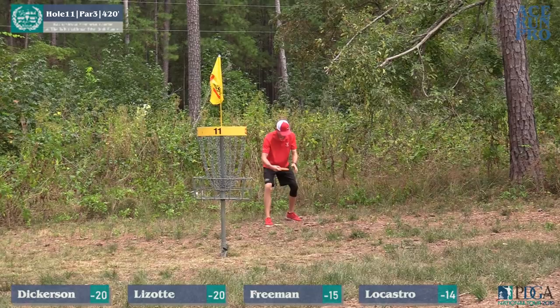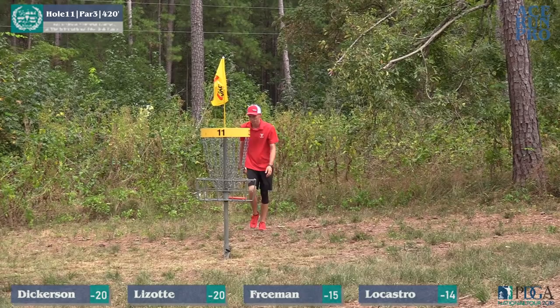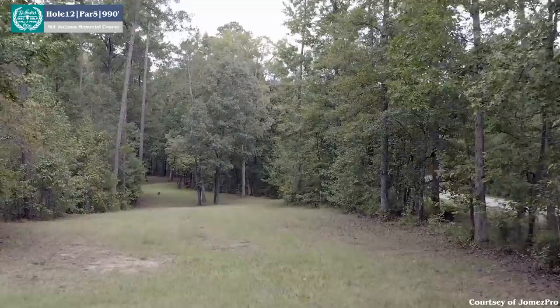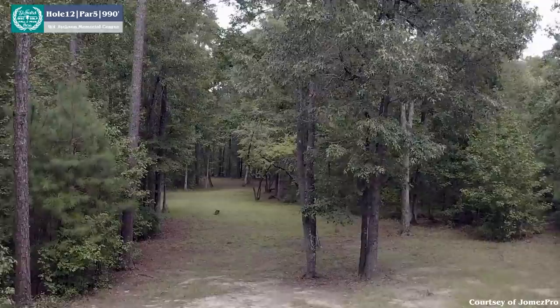Joel saves the par, avoiding the dreaded birdie-to-bogey. There's the ace next to Chris's name and that grin on his face says it all — he absolutely knew it. That puts Chris now down 22 under par. We're heading into hole 12, a par 5 coming in at 990 feet.